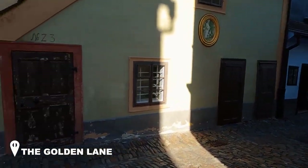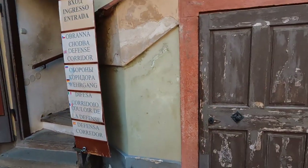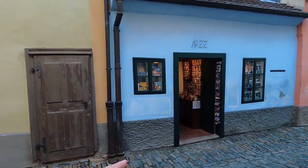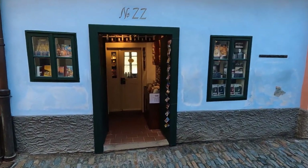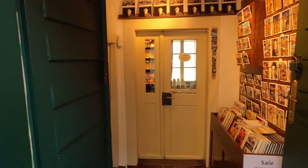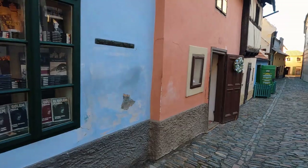Now we are in the Golden Lane. Golden Lane was a place where soldiers lived. Franz Kafka, the famous novelist, I think was in this house — it was actually his sister's, and he stayed here a few times. Now it's become a selling point for things about him. I'll wander around and show you.